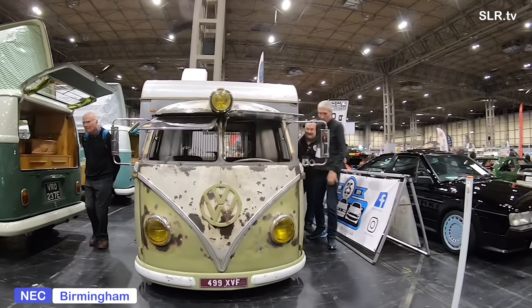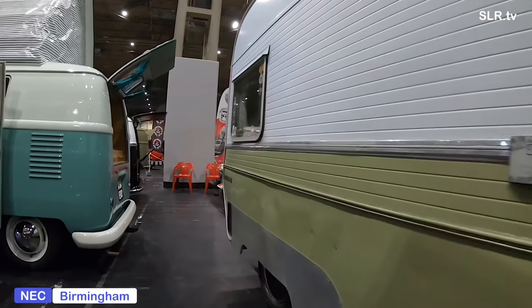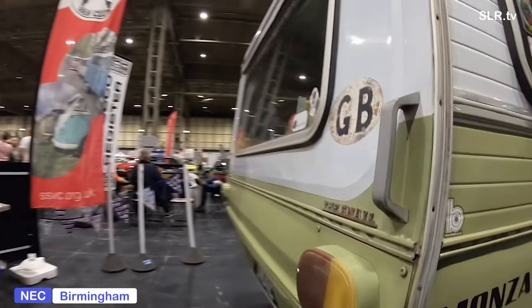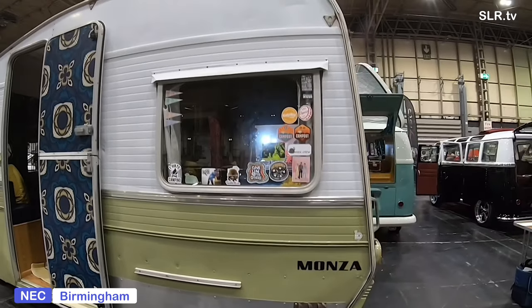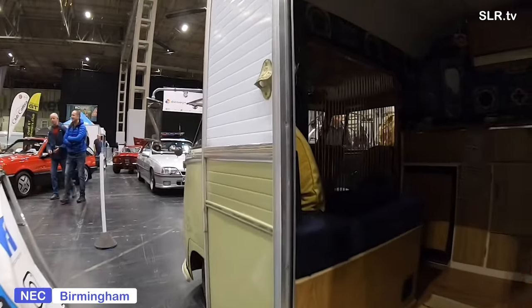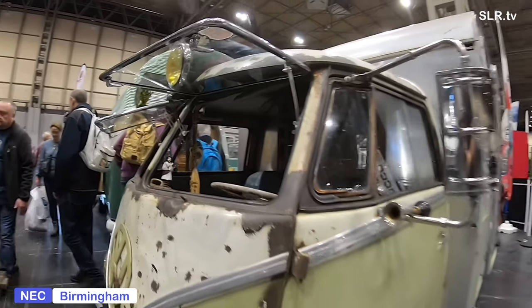Here we are at the stand of the Split Screen Van Club. There it is — that is the Snail. A thing of beauty, or is it a creation that you think is a Frankenstein? Let me know in the comments below. It's certainly a feat of engineering — it's a pre-1967 VW split screen fitted with a Monza caravan on the back. I actually like it, but in terms of visual beauty, maybe not for everybody.